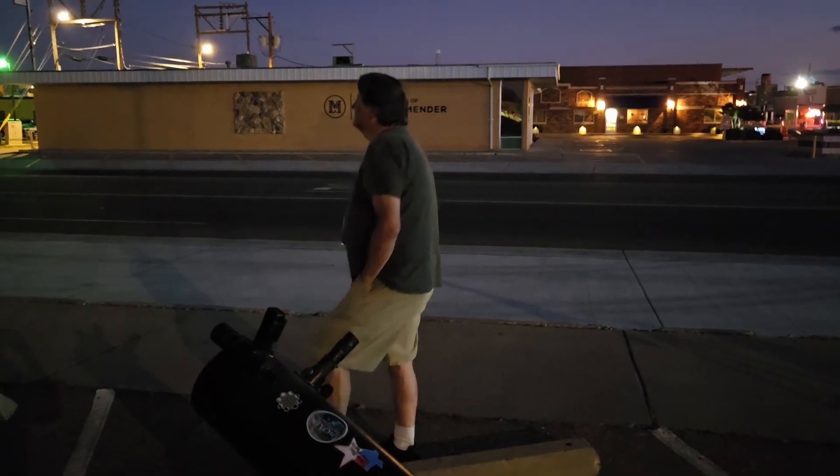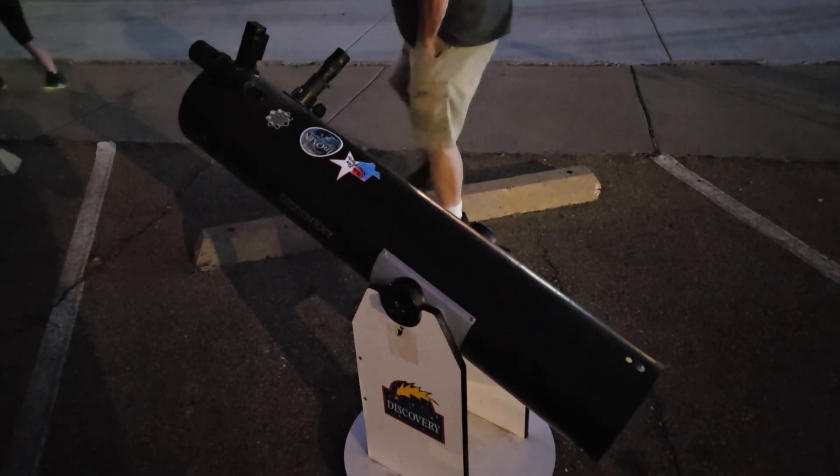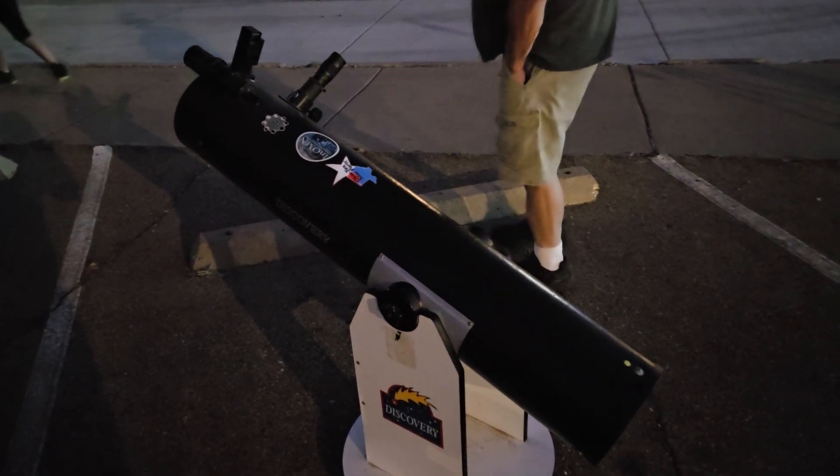We are with the club president here and his telescope. It's an 8-inch Dobson manual scope with about 50 power.